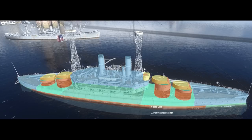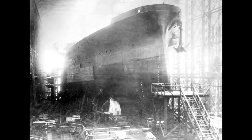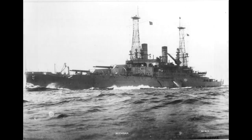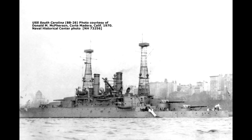South Carolina was laid down on the 18th of December 1906, and her sister Michigan the day before. They were launched in 1908 and commissioned in early 1910. Both ships took part in various training cruises, sailing many thousands of miles in the years before, during, and after the First World War. When the United States joined the war in 1917, both ships escorted convoys in the Atlantic and patrolled along the east coast of America, but did not take part in combat. At the conclusion of hostilities, both ships ferried US servicemen back home.